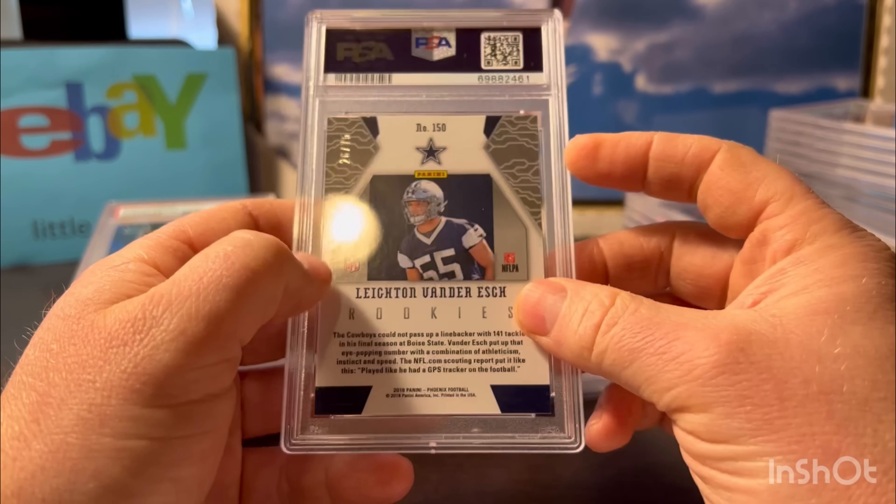Here's a Justin Fields - I need to stop submitting Justin Fields, what am I doing here? This is an airborne red plaid from Rookies and Stars. Got a 9, pre-grade was a 10. It's better than a 7 - at least he didn't give me a 7.